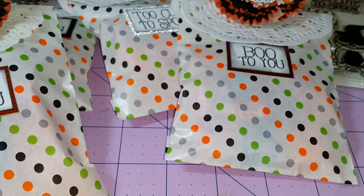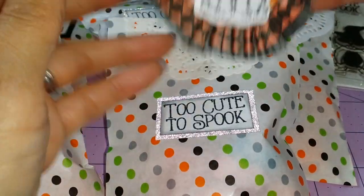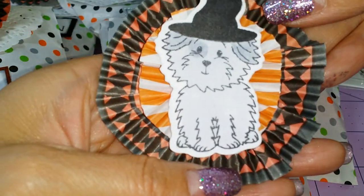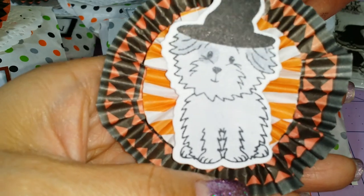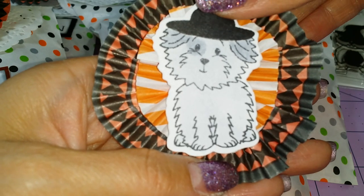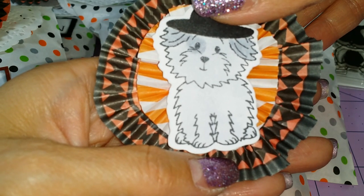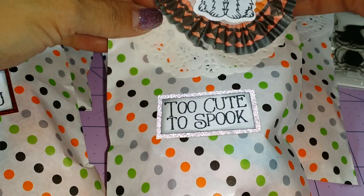I think there's two more in here. This one says Too Cute To Spook, and this one is a gray dog. I love the way she put a little spot around the eye, because there are some dogs that do have a ring around their eyes like that. Very, very creative, my little Genevieve.